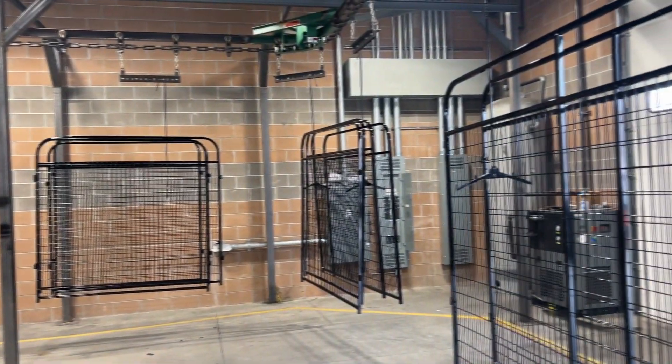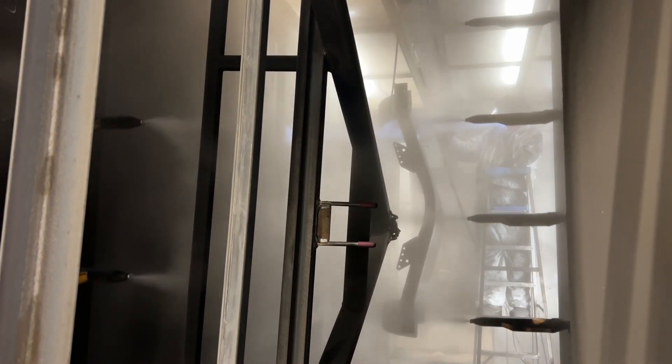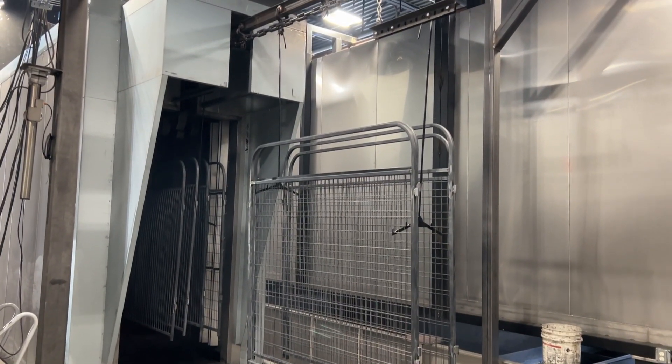Powder coating done quickly. Voyager Powder Coating has expanded to better serve you. Now with triple the capacity, Voyager can get your finishing job done faster than ever.